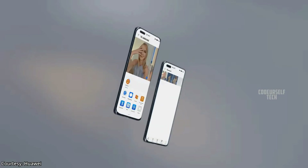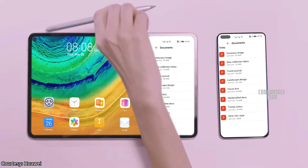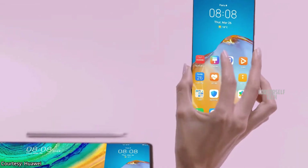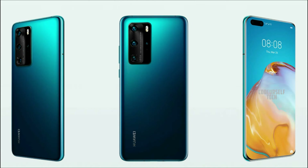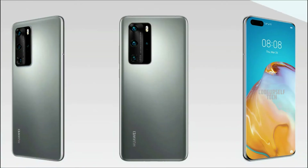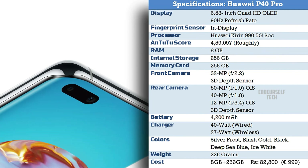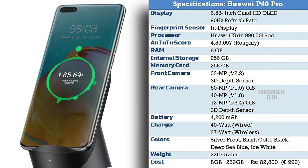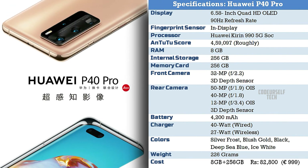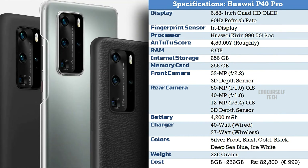The Huawei P40 Pro runs on Android 10 based EMUI 10.1 out of the box and comes in five color gradients: Black, Blush Gold, Deep Sea Blue, Ice White, and Silver Frost. It is priced at ₹82,800 for 8GB RAM with 256GB internal storage. The price will vary when the Huawei P40 Pro gets launched in India.